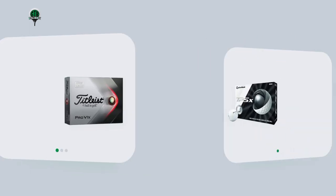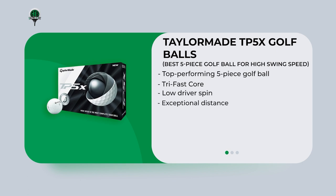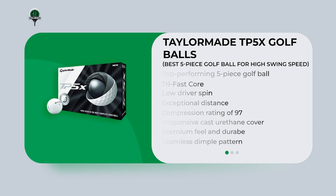The Tailor-made TP5X is a top-performing five-piece golf ball for high swing speeds. Its tri-fast core and five-layer construction optimize energy transfer, reduce spin, and provide exceptional distance and a high ball speed. Its compression rating of 97 and responsive cast urethane cover offer a premium feel and durability, while the 322 seamless dimple pattern optimizes aerodynamics for consistent ball flight and increased distance. It is ideal for golfers with high swing speeds who want maximum energy transfer and control when striking the ball.